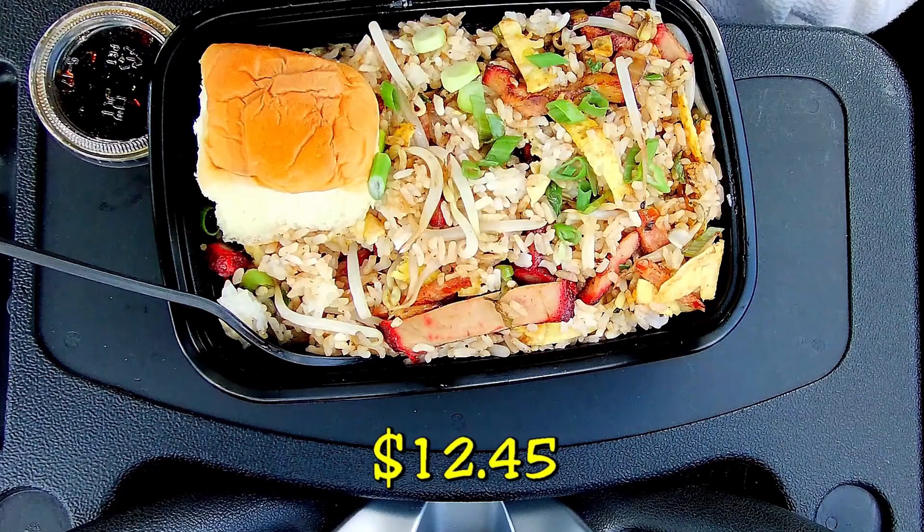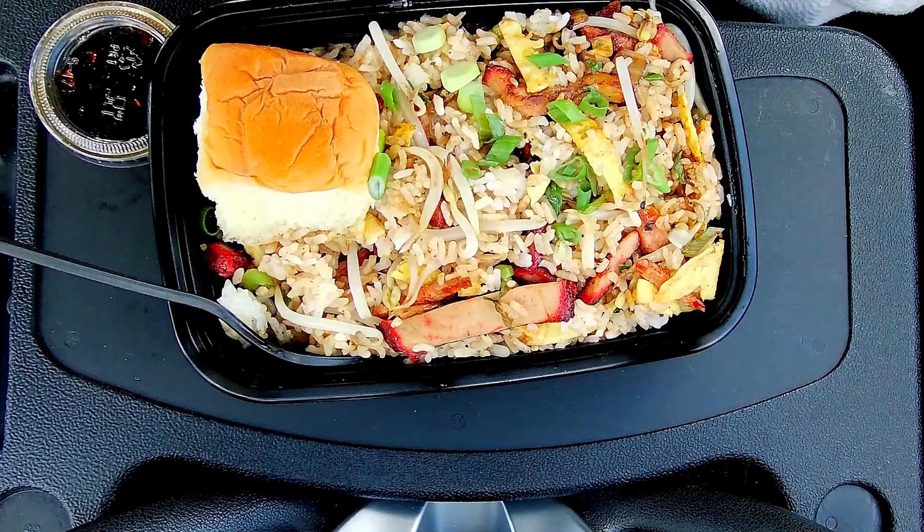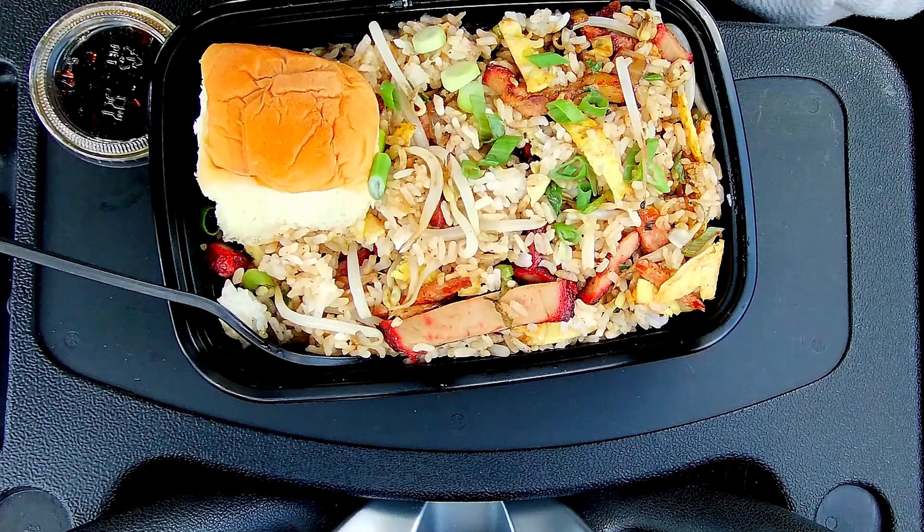Junior size is $12.45, and then regular size is $14.45. King size is $3.50 more than the regular size. This one has Portuguese sausage and chashu.